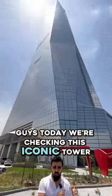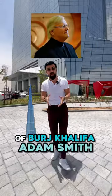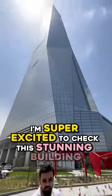Today we're checking this iconic tower, which was designed by the same architect of Burj Khalifa, Adam Smith. I'm super excited to check this stunning building.